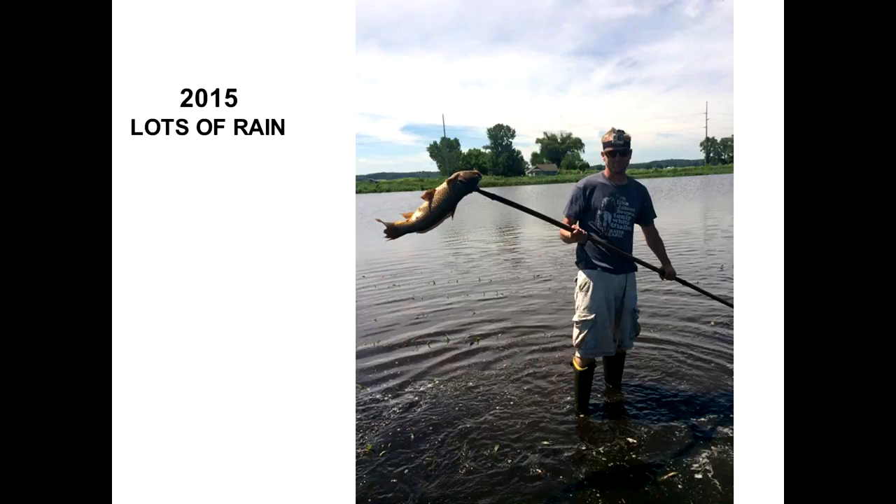Throughout the Midwest, I'm going to talk about some stressful periods. In 2012 we had a drought year, and 2015 is what I call the monsoon season. If you can't see it, there are actually rows of corn in that field where people are spearing carp out of. We actually had something similar this year — we averaged over three inches of rain a week from late May until about the first week of September.